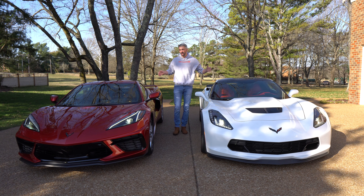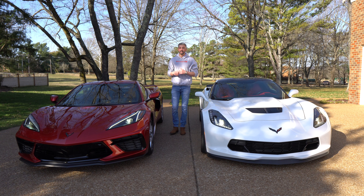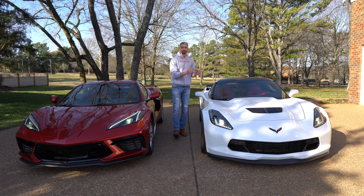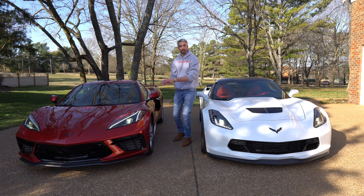We'll take a look at the exterior, interior, engines, and then we'll listen to the exhaust. I know it's not an apples to apples comparison. Ideally we'd like to have a seventh generation Stingray here, preferably in a similar color which would be Long Beach Red Metallic, which was the color that phased out before this new color in 2021 called Red Mist.